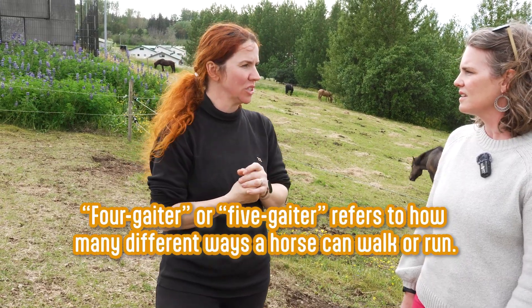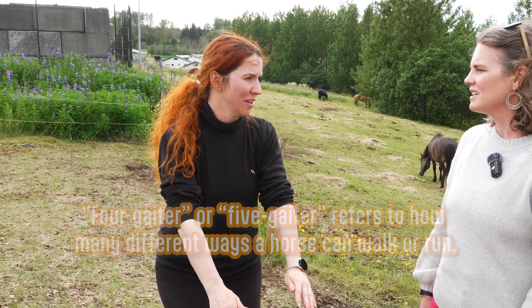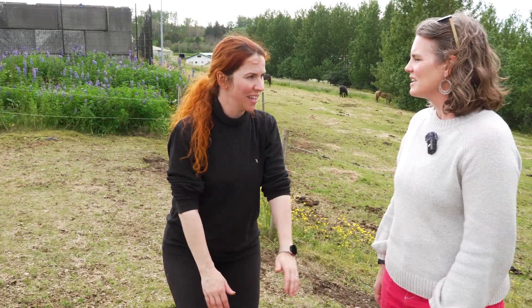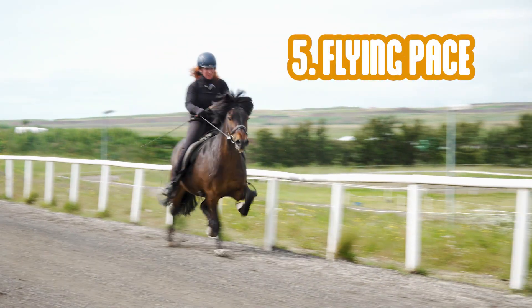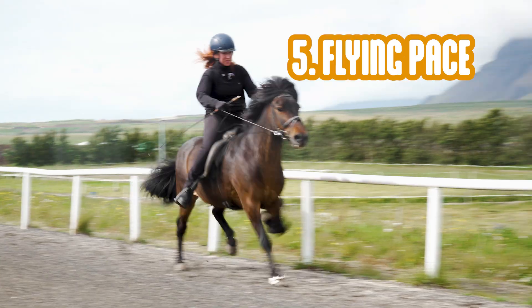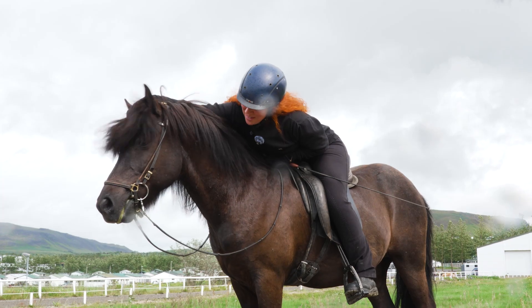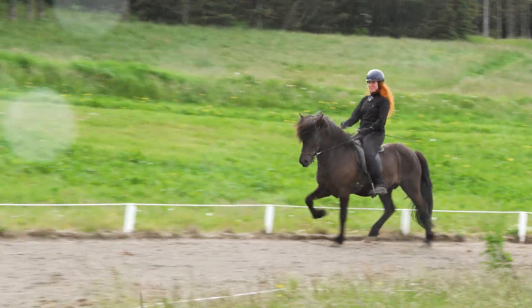Some horses are four-gaited and have those four gaits, but when we have a five-gaited horse they also have flying pace, which is when the horse moves almost like a camel but faster. It's lateral movement — these two feet together, flying, and then these two together — and the horse lays down with its head and runs really fast. It's pretty amazing to see Icelandic horses at the pace, but they're most famous for the tölt. Some Icelanders say people can even hold a glass of ice water without spilling it while riding a horse in tölt.